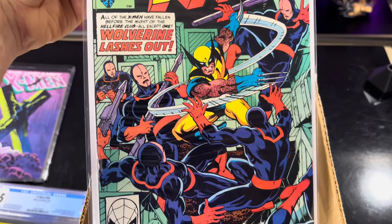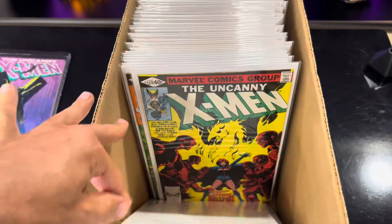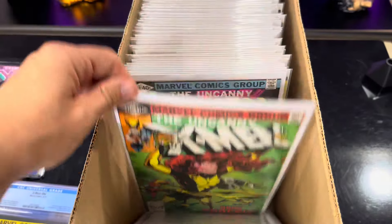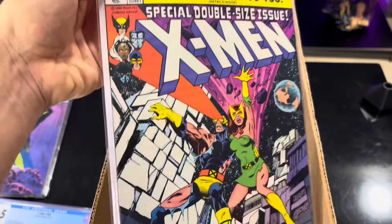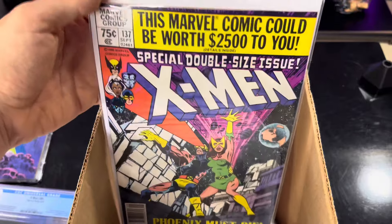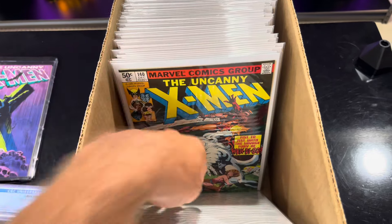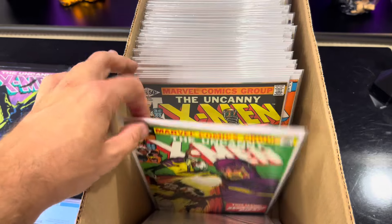Like this classic Wolverine cover - that cover is so clean. This is Uncanny X-Men 135, that's when they start breaking the X-Men logo. I'm always a sucker for those books. This is 137. This is issue number 140, and then 141 I already showed.